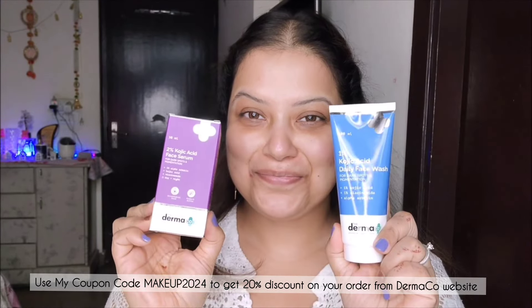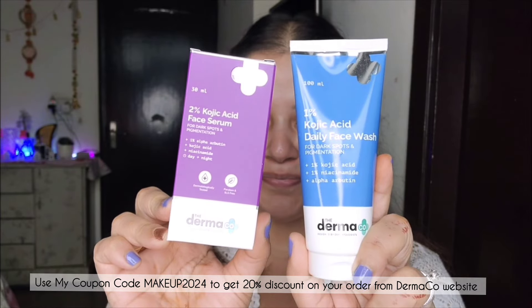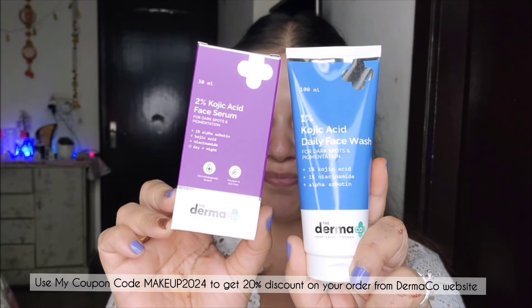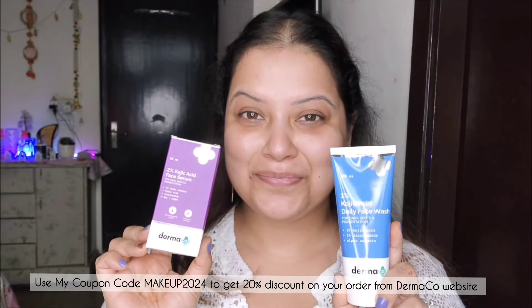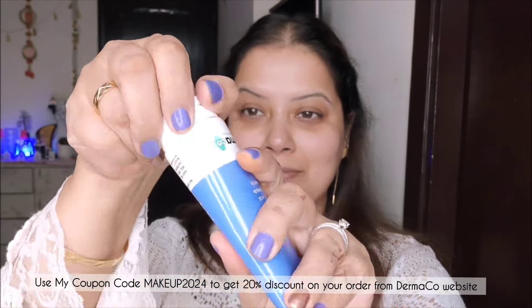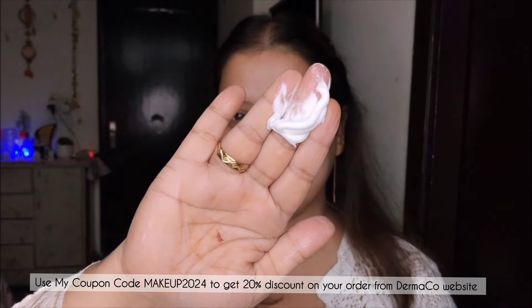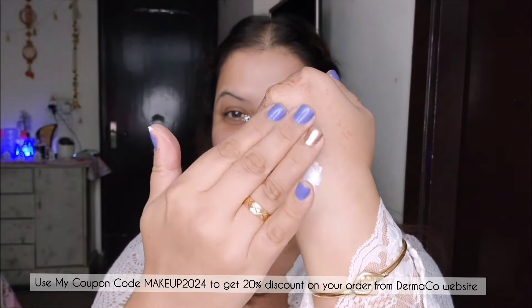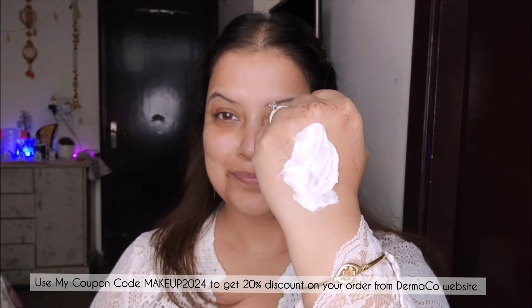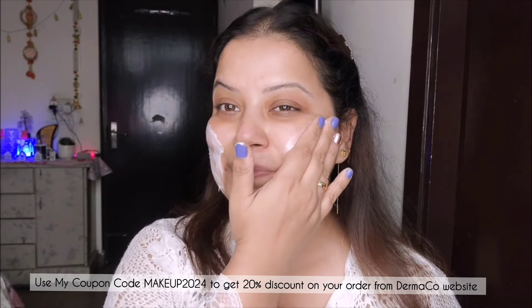It comes to your rescue with the power of kojic acid and alpha arbutin. This powerful combination penetrates deep into the skin to reduce pigmentation and dark spots while controlling melanin production to minimize the reoccurrence of discoloration. Introducing the Dermaco 1% kojic acid face wash, which stays super gentle on the skin and does not feel dry post wash because it does not strip out the essential moisture while cleansing. It helps in reducing dark spots and pigmentation and makes the skin clearer.